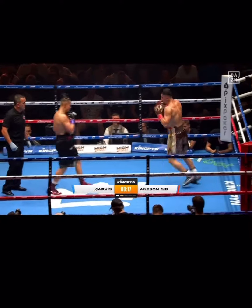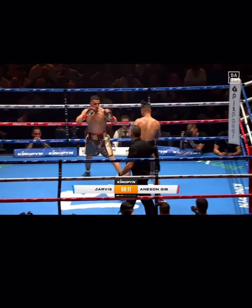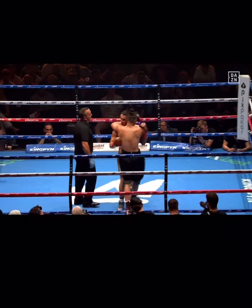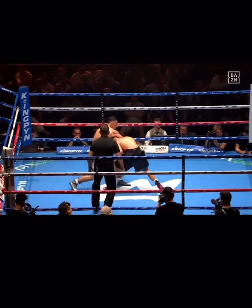We haven't seen either guy dominate really. You just feel it — the old cliche, the seesaw battle. It's going back and forward. And just when you think one of them is getting their range, the other comes back and they're just out of range again. The tough part with Giv is when Jarvis meets him there in range, the jab is right there — everything.